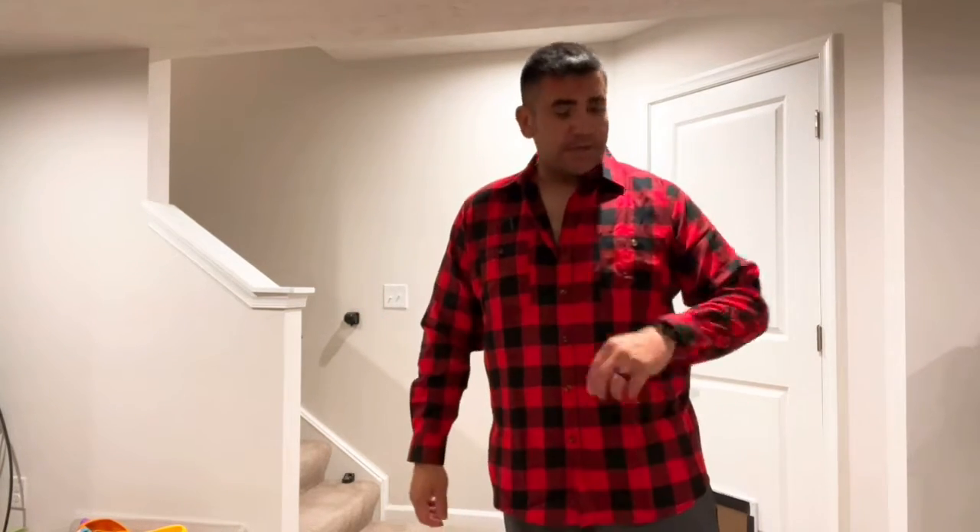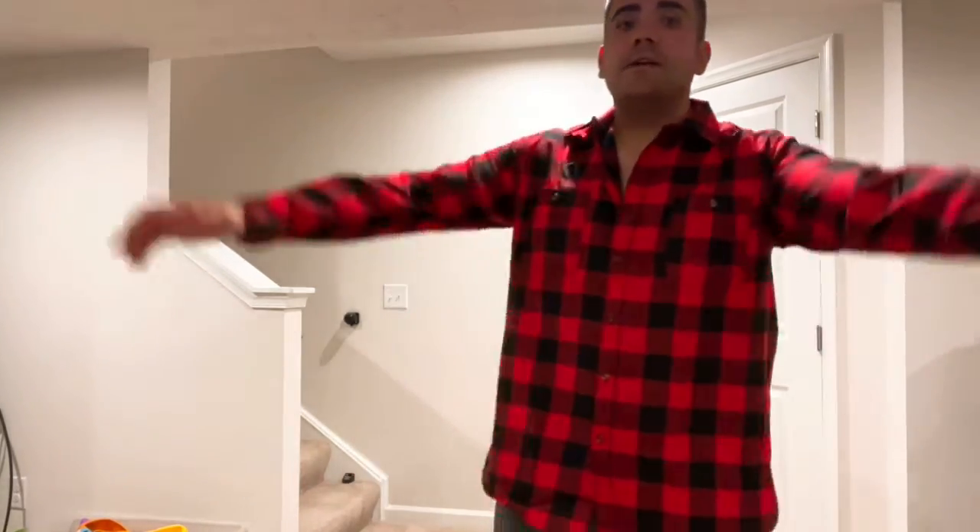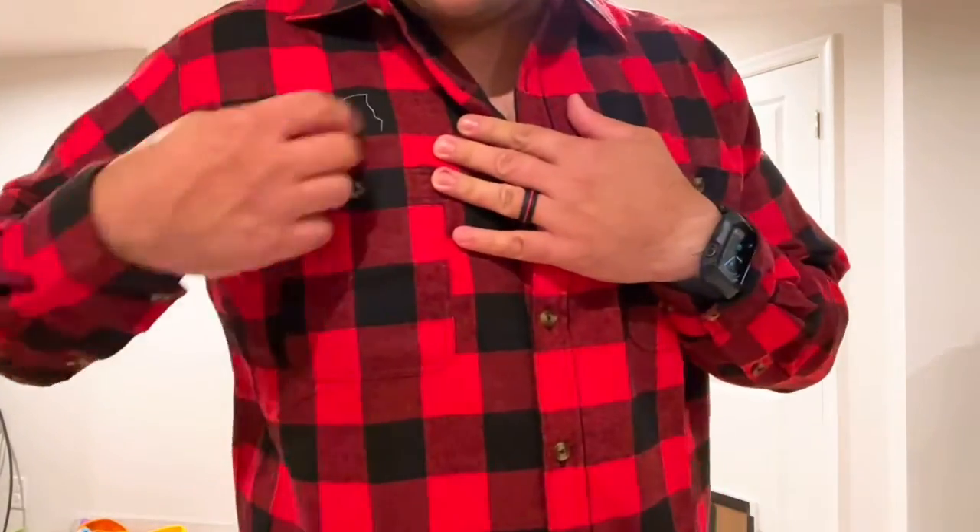I'll be reviewing this flannel shirt. You can see it's a really nice flannel shirt — it fits very nicely. This is a size XL; I wear XL. It's very comfortable. It comes with two pockets and a front, and they both have buttons on them.